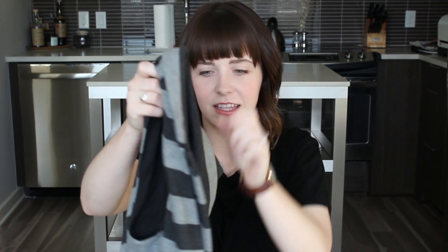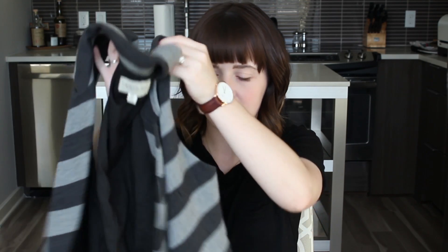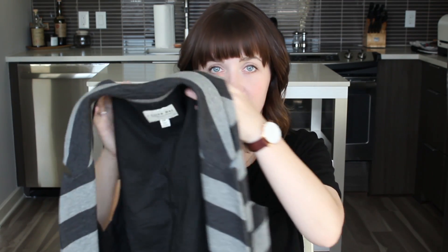My first fall fashion favorite is this vest. I have had this vest since my freshman or sophomore year of college. It's just from Forever 21 — nothing fancy — but the nice thing about it is it's the perfect transition piece from warmer weather to cool weather.